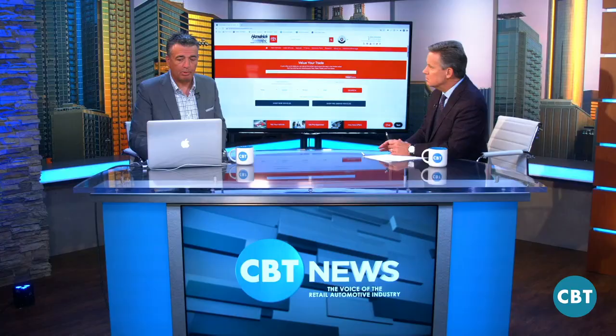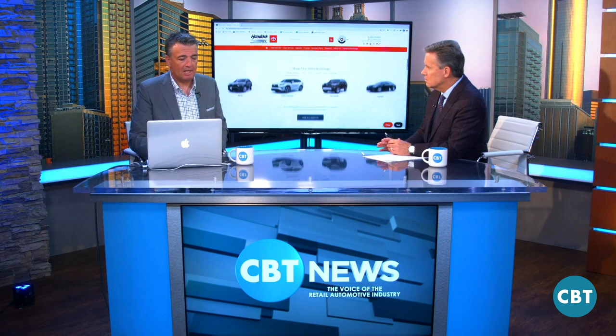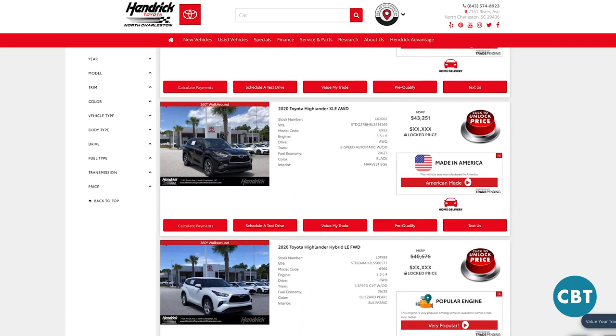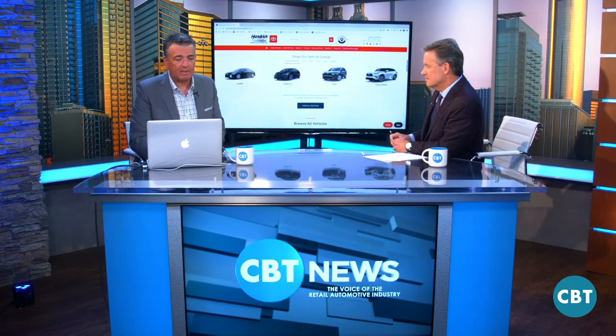They used to say when we started all of this, keep people on the website as long as you can — and they would judge how long you are on the site. I would say it's the opposite now. You want to get them to where they need to go, get the information, and get them off the site. What we do differently is show them the cars they're interested in because we know what they were looking at before. Then we put them on the page directly, and when they go to the inventory page, we have infinite scroll — so instead of hitting page two, page three, page four and losing them, you keep going.